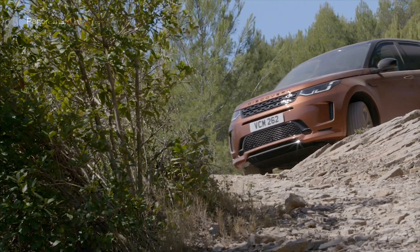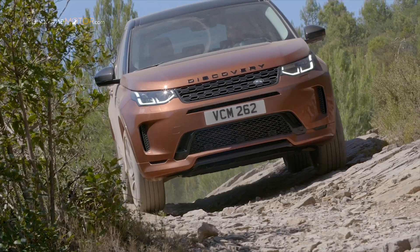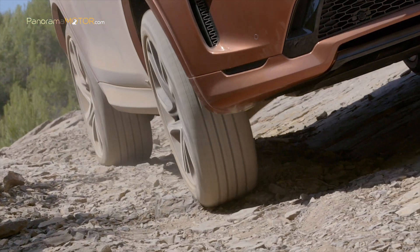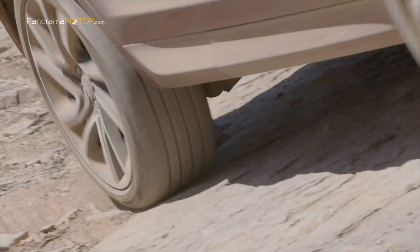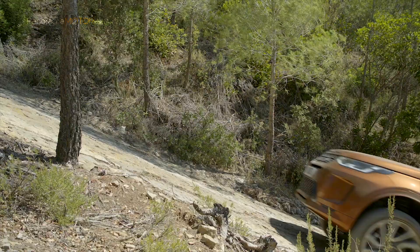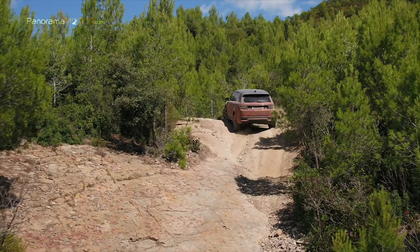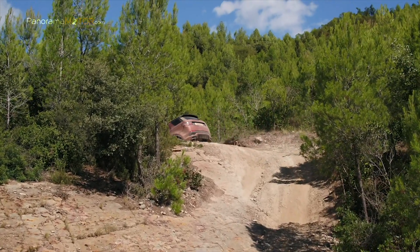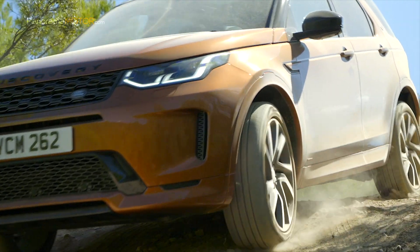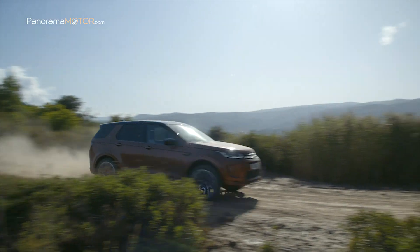Combina un manejo seguro en todo tipo de terreno y clima, incluida una profundidad de vadeo de 60 centímetros, tracción en todas las ruedas y un sistema Active Driveline de segunda generación. Terrain Response 2 detecta automáticamente la superficie y ajusta la entrega de torque, mientras que Advanced Tow Assist hace que la marcha atrás con un remolque de hasta 2.500 kilos sea más intuitiva y segura. Para maximizar la eficiencia, los modelos con tracción en todas las ruedas se benefician de Driveline Disconnect. Con potencias entre 150 y 250 caballos en gasolina o diésel, la nueva arquitectura transversal Premium permite la introducción de un sistema de propulsión eléctrico híbrido suave de 48 voltios.